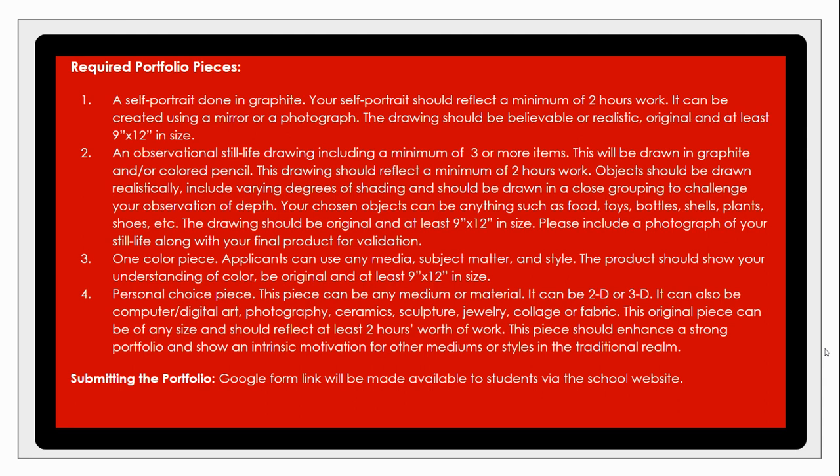The second required piece is an observational piece or still life, done in either graphite or color pencil, and it should contain a variety of objects — at least three minimum. Think about how you're grouping them together to challenge your observation of depth and how you see things in the round from various directions. You can include foods, toys, bottles — anything you can find at home is acceptable. Filling the 9 by 12 sheet is again a key factor.